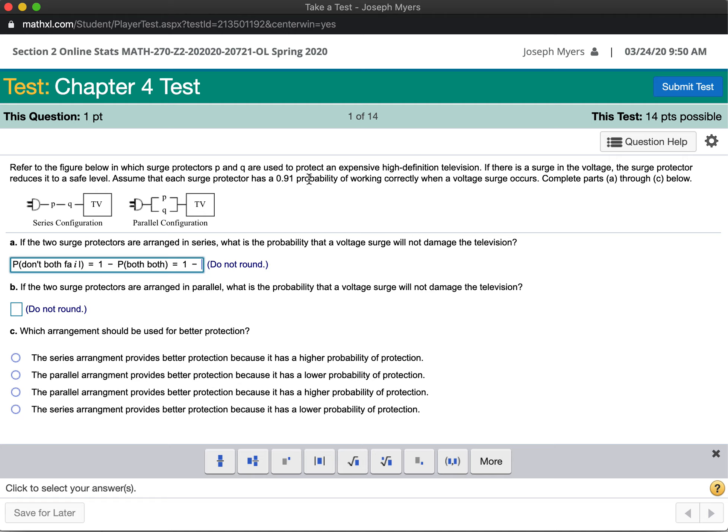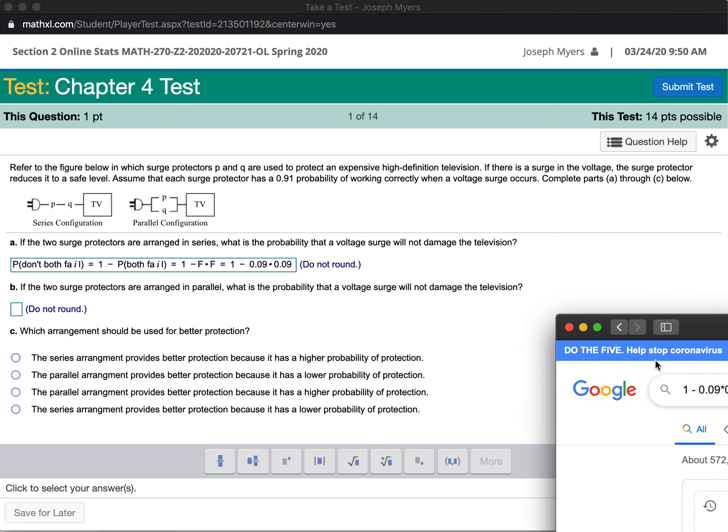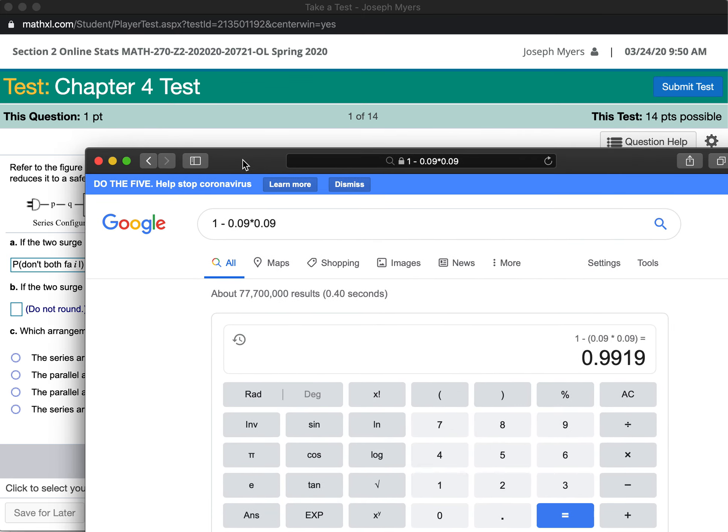The probability of working correctly is 91%, or 0.91. The probability that one of them fails is therefore equal to 0.09, which would be 9%. So the probability that they don't both fail equals 1 minus the probability that they both fail, which is 1 minus 0.09 times 0.09, which equals 0.9919, which rounds off to 0.992.